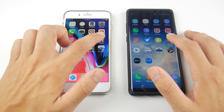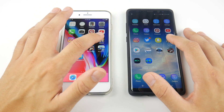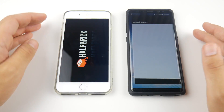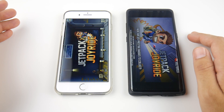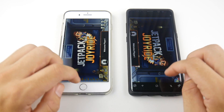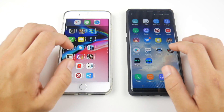Here's where I think the iPhone 8 Plus is going to destroy the Note 8 — and that's in gaming. Let's go into Jetpack Joyride, and you can see in the little pop-up notifications it handily beats the Note 8. Easily beats the Note 8 on a casual game.